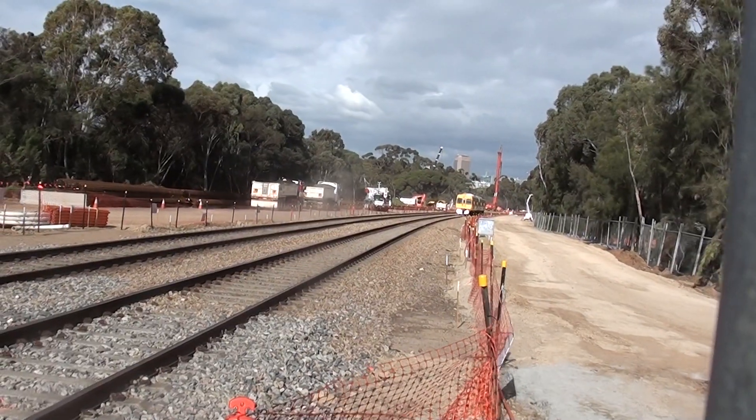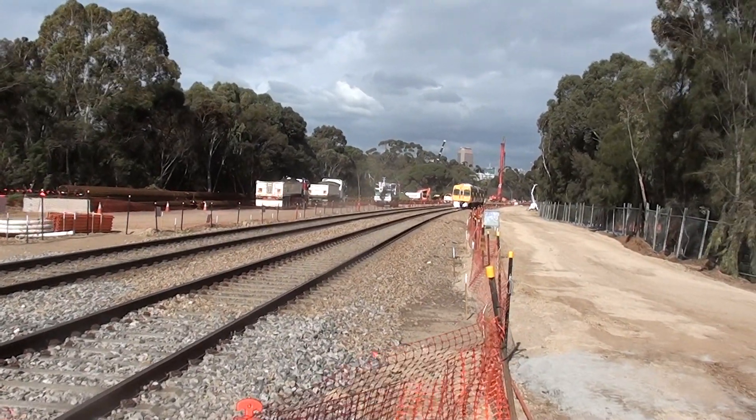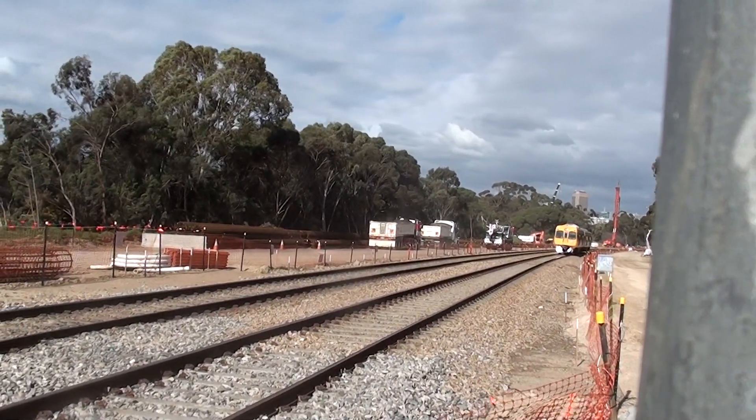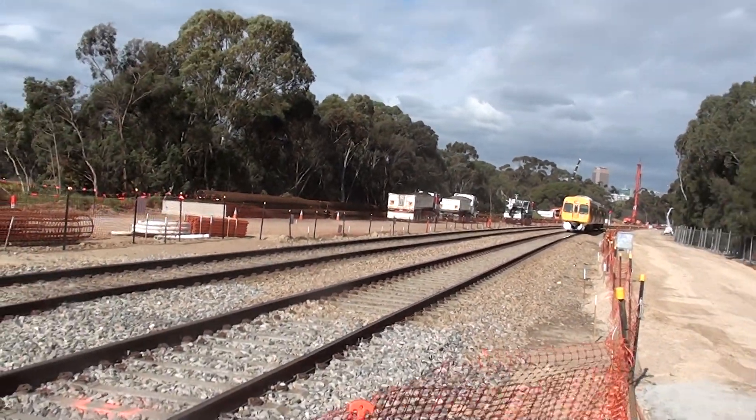Because of all of the works going on, the train has to proceed at a very slow speed. The train is descending to the right now.